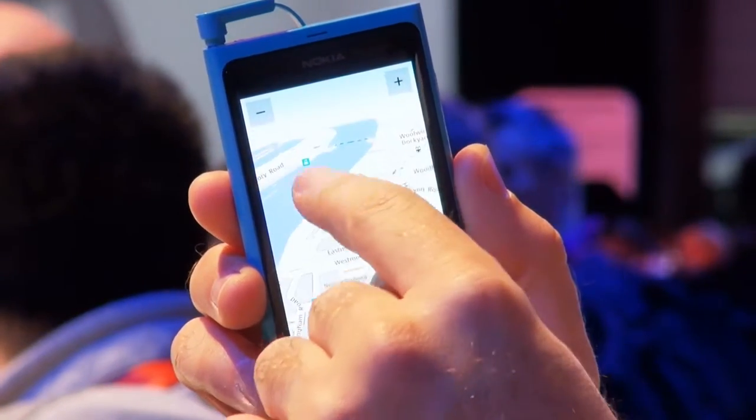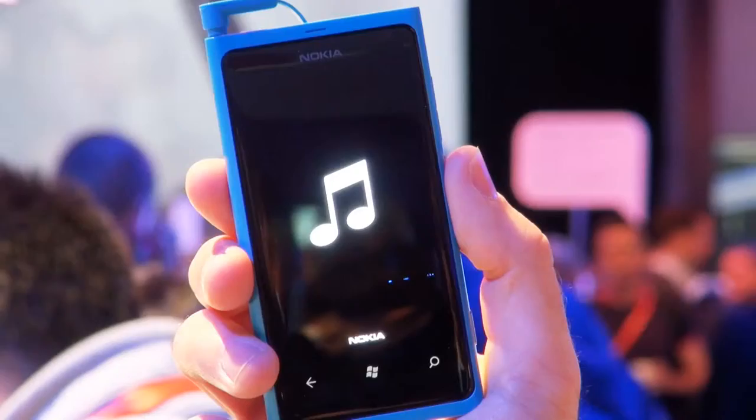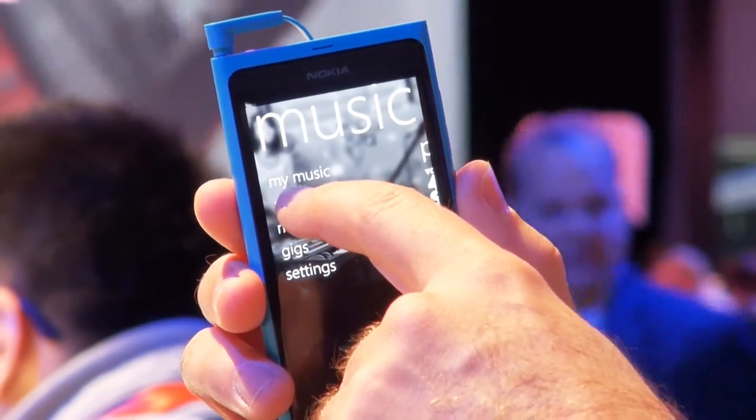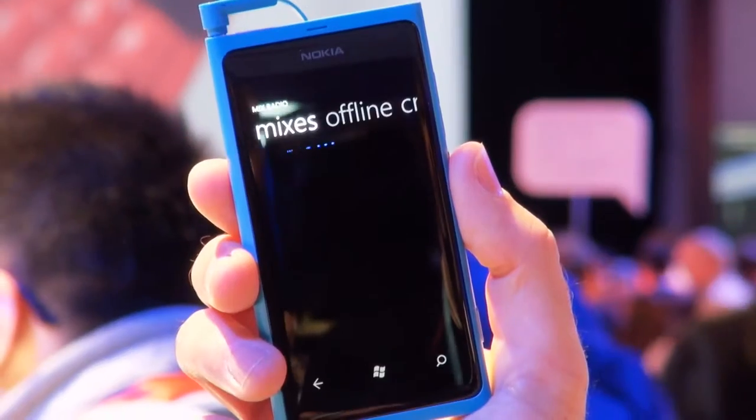They've also introduced Nokia Music, which is an internet-based music service that works like a radio. It's called Mix Radio and you can download certain playlists. It's also good because you can use it offline, so if you're traveling on the tube you can download the playlist before you get on. Each playlist lasts for four weeks once downloaded and contains around 20 songs.